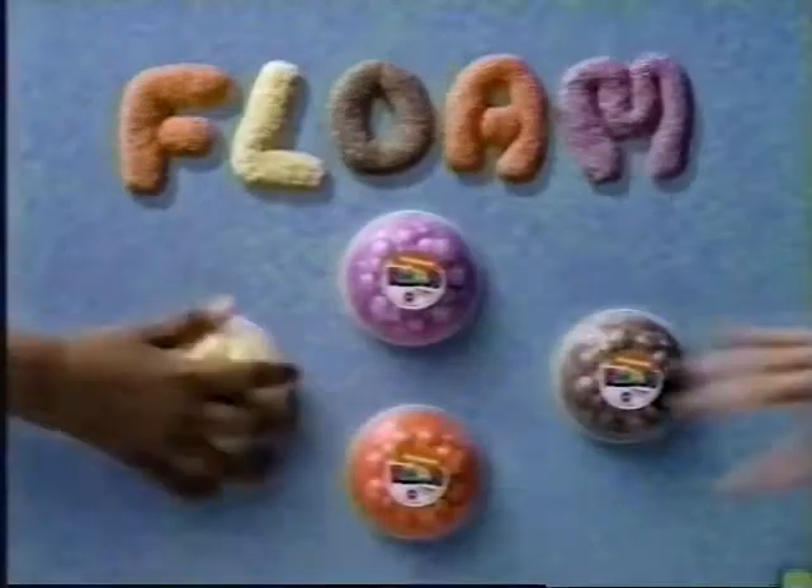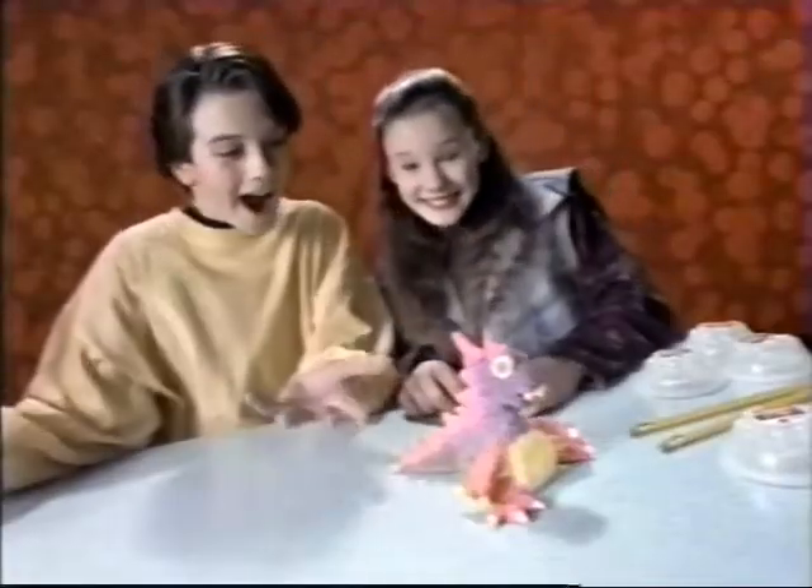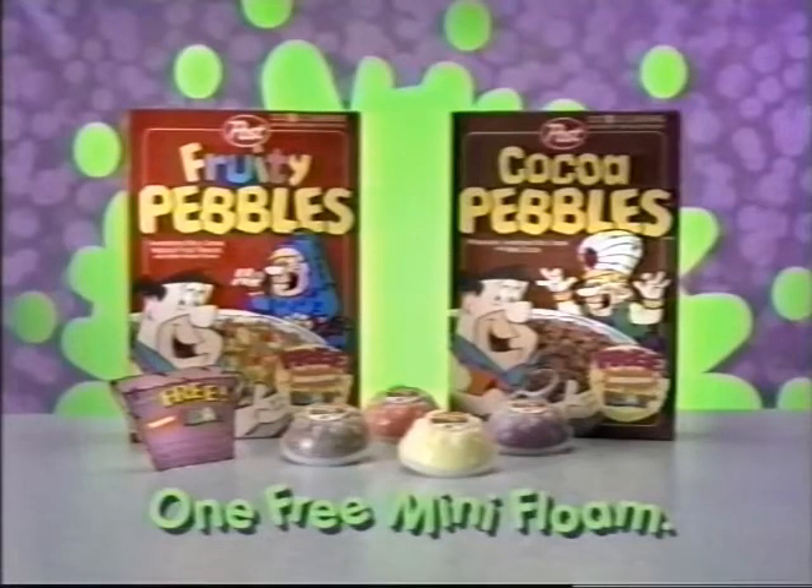It's thrown and it's free. You can stretch it, wear it, bounce it — in four fun colors. One free with mail-in card on marked boxes of Pebbles.